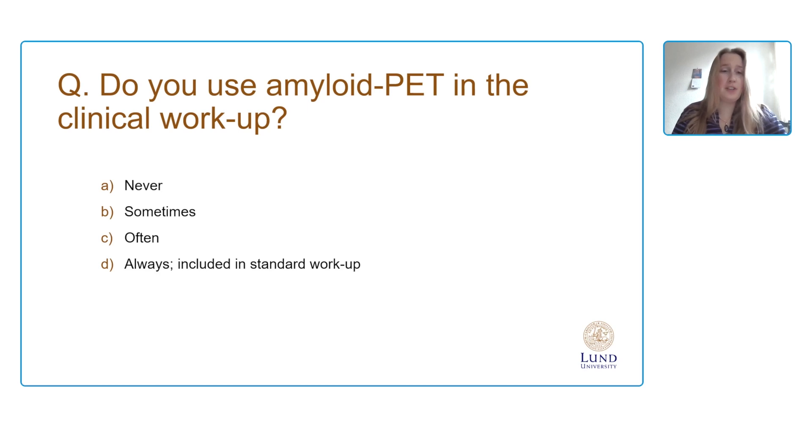In the live presentation, we saw that often and sometimes were filled in. So amyloid PET is more and more used in the clinical routine, though perhaps not yet on a standard workup basis. But these things might change in the near future, considering all the developments in anti-amyloid trials that Frederick already alluded to.